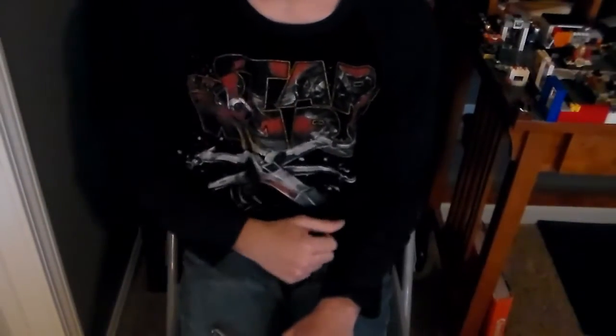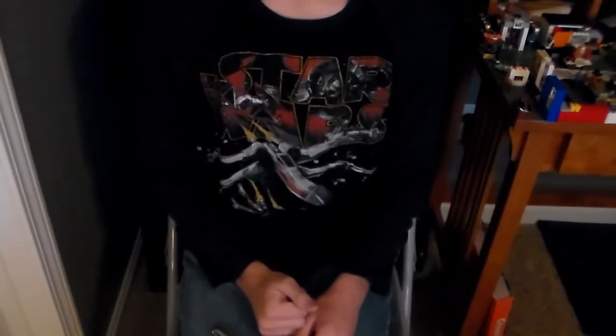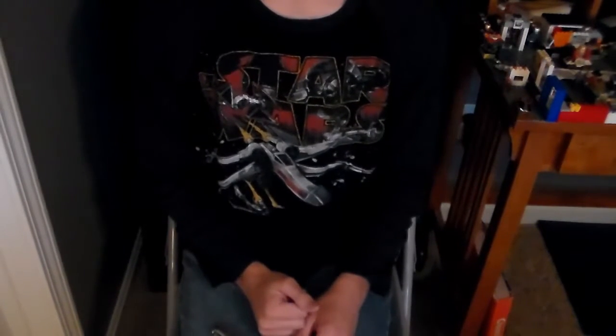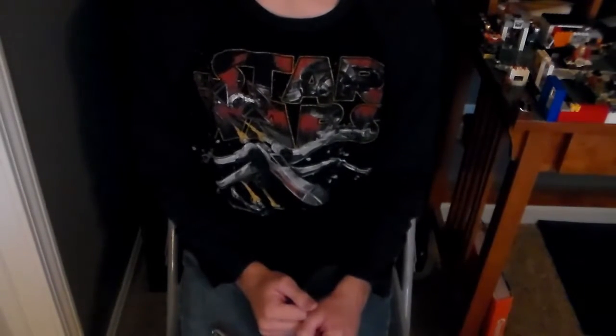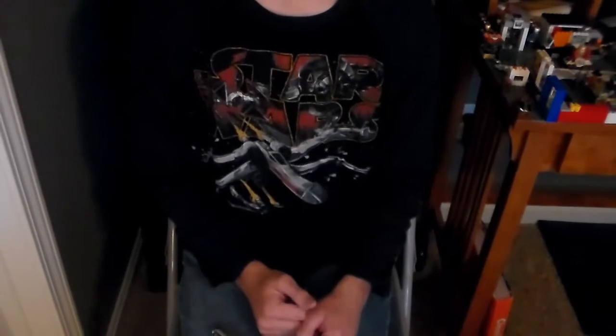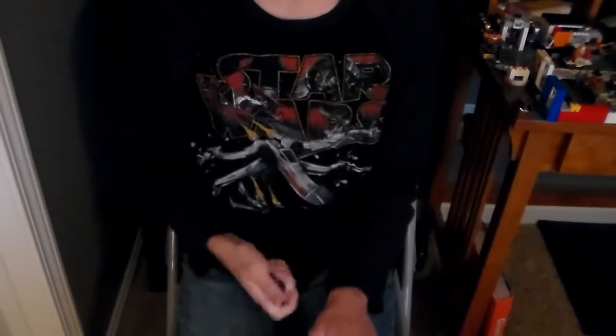Hey there guys, how are you? Welcome back to another Lego River 117 video. Right now we're doing the Black Friday haul — technically it's the day after Black Friday. I actually didn't go out on legitimate Black Friday this year like I did last year. I went today, which is Saturday, but the place I went to, Meijer, had a substantial amount of stuff left over from Black Friday, and I was actually surprised at what they had left over. So without further ado, I'm going to show you guys what I picked up and unbox it for you — that's why I have the pocket knife here.